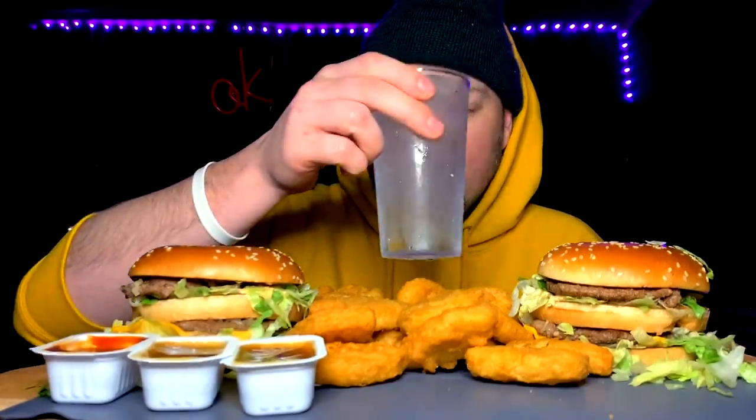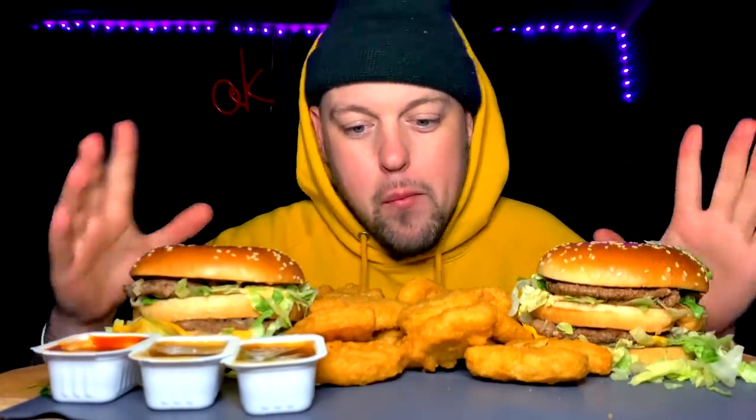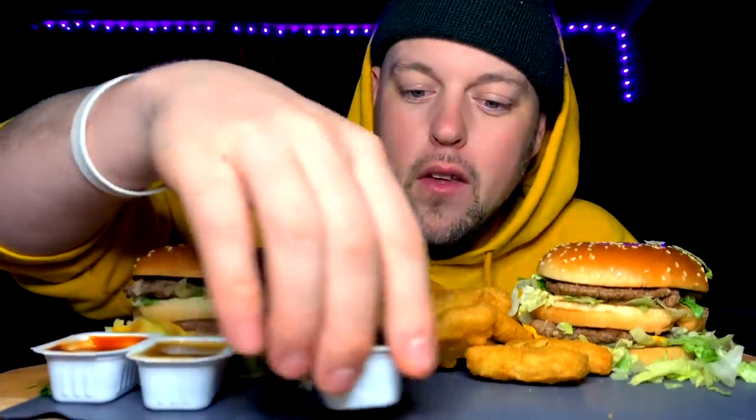We got the two Macs, we got the 20 nugs, and then I got two sweet and sours and one barbecue as well. With 20 they allow you three sauces and I opted for two sweet and sours today. We aren't going to pour up, I'm just having water with ice, due to the fact that I'm fresh out of anything diet in terms of soda.